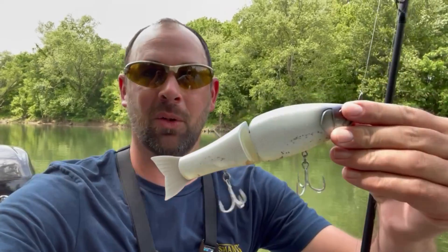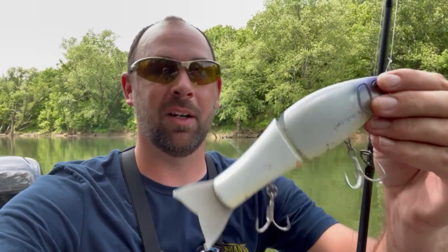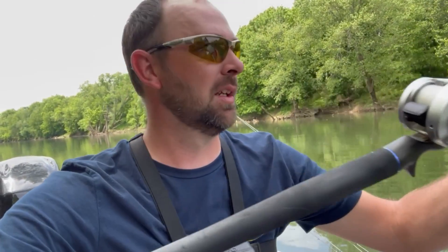Look at this big lure — I'm definitely getting converted and gonna have to start throwing stuff like this. I've thrown some other stuff today and nothing — no follow, no reaction. But as soon as I started throwing this I've had three follows and then that one just inhaled it. It's such a weird feeling fishing with stuff like this, but I'm coming over to the big fish world. We got a little bit more time left — it's been an exciting day.